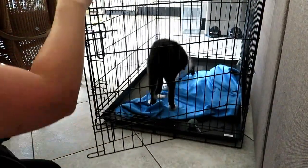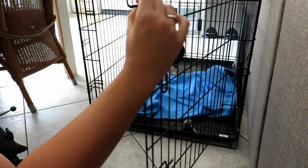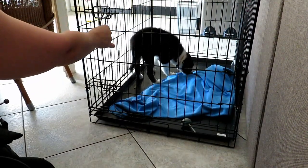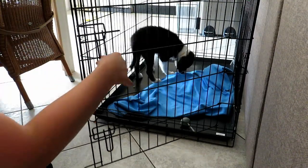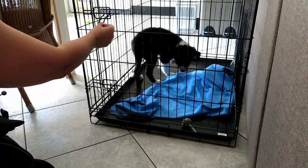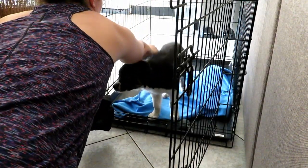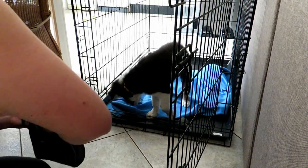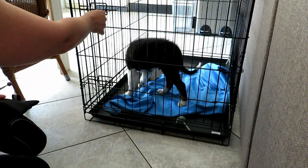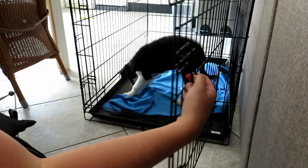Once he was pretty comfortable being in the crate by himself, I started opening and closing the door — just to make sure that he was desensitized to the noise of the metal, and so that he wasn't having any negative associations with it. This little dude's pretty food motivated, so he wasn't really bothered by it. As long as there was food involved, that was taking up pretty much all of his focus. Then I gradually built up the duration of keeping the door closed.